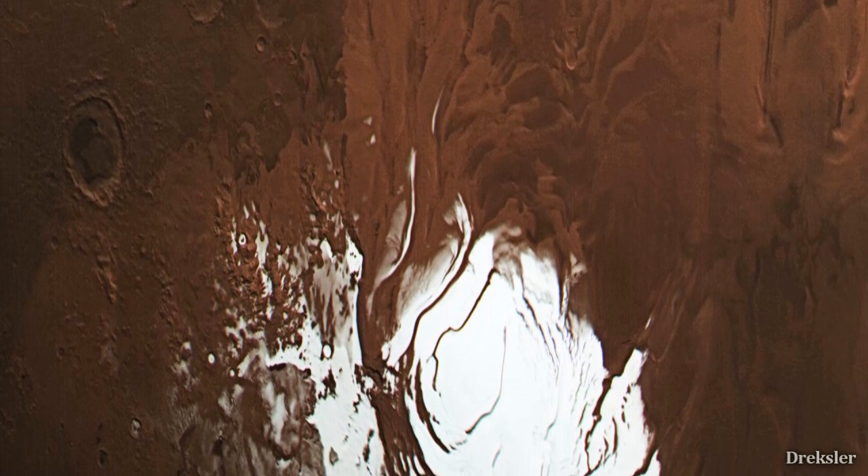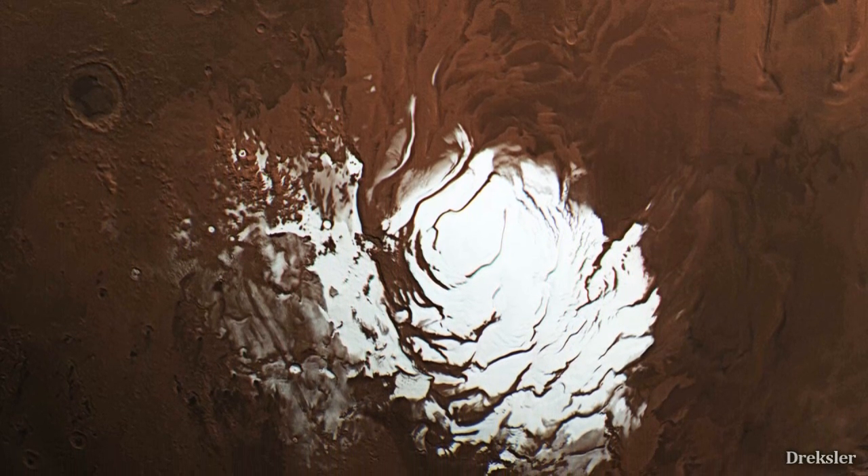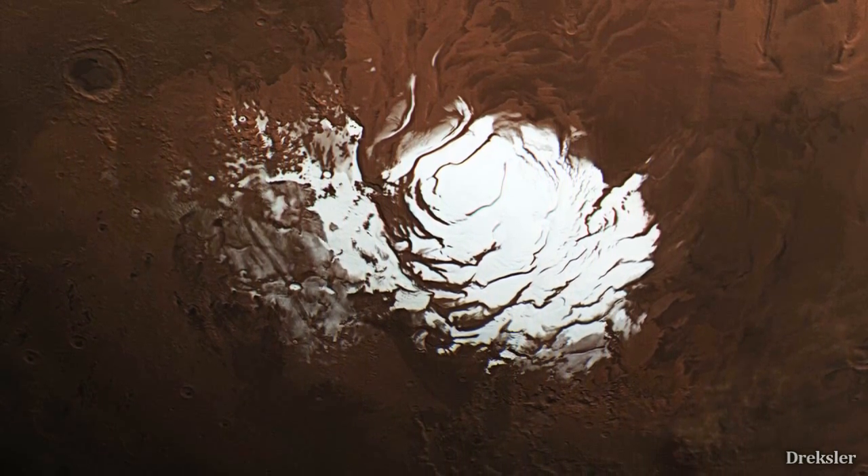The surface of Martian polar ice caps is made out of carbon dioxide, known as dry ice. But there is also a larger layer of water ice beneath the carbon dioxide ice caps.